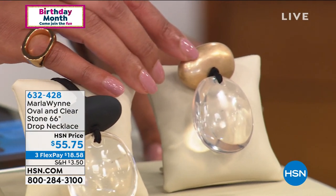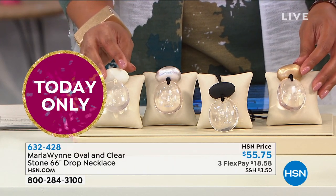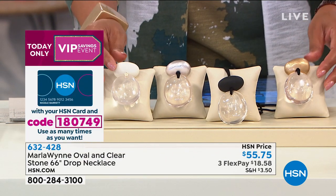Shout out to everybody on Facebook — Angela George, Dee Woods says she's enjoying the show, Angela says she's purchased several pieces, and Sammy also chimed in as well.